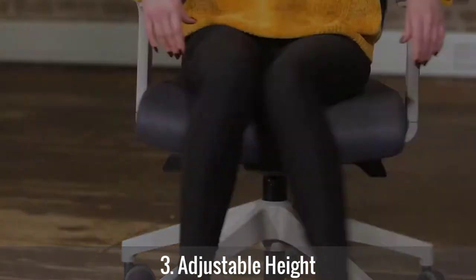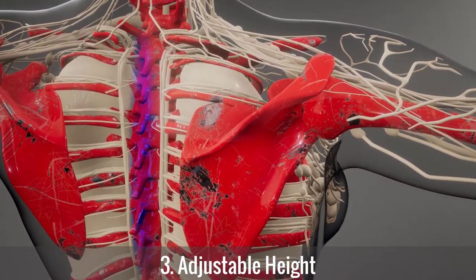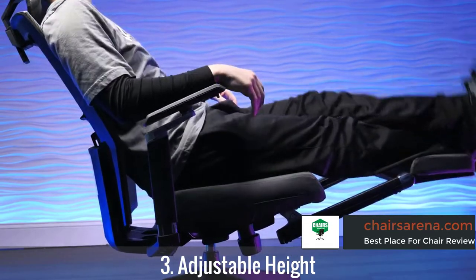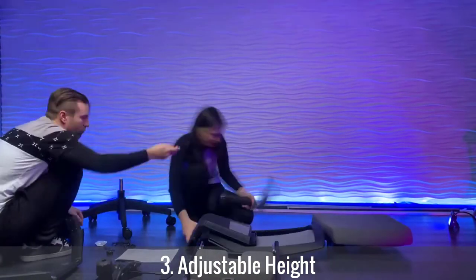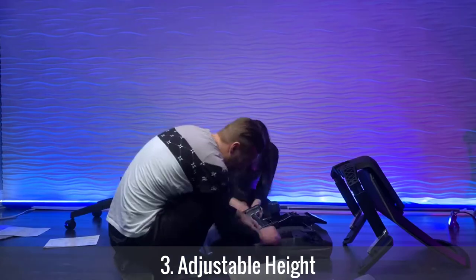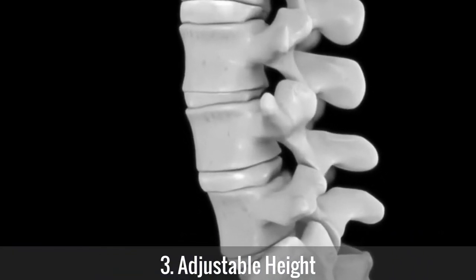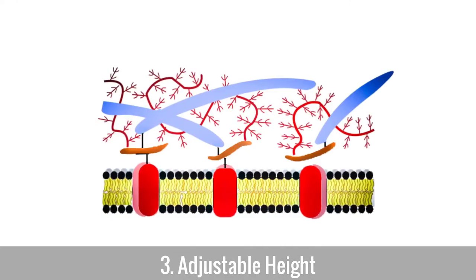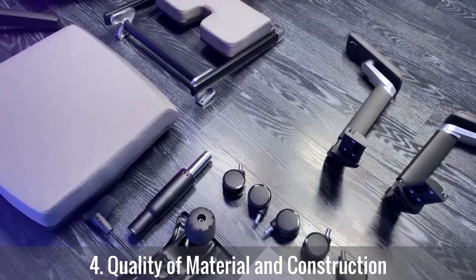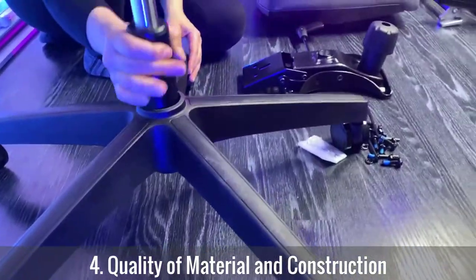Number three: adjustable height. Research shows that you need to place your feet flat and the thighs should be horizontal to the ground while sitting — a proven technique that helps reduce back pain. When the seat height makes the knees higher or lower than the hips, back pain can be severe. Getting a seat with an adjustable height is a great option, allowing you to raise or lower the chair according to your preference, helping overcome back pain as a short person.